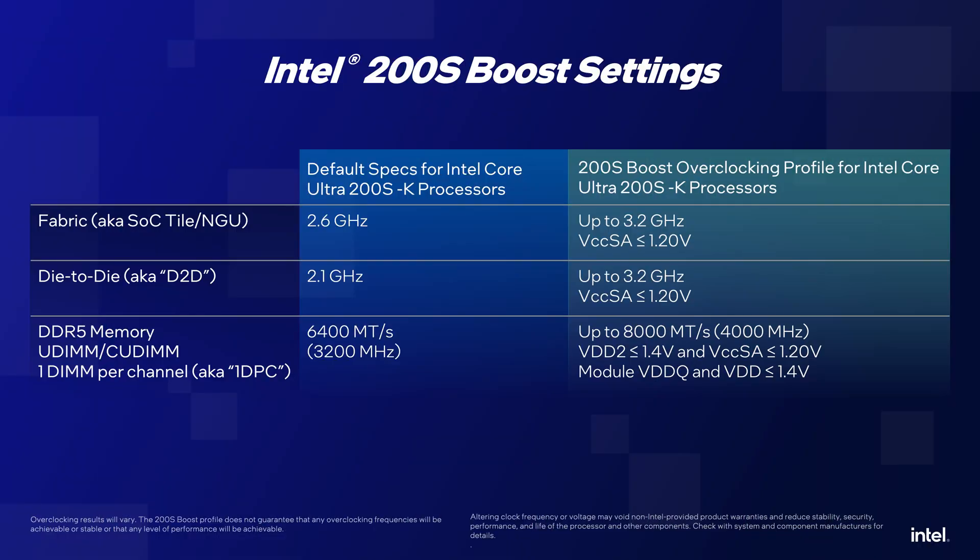We use what's called the 'up to' concept. We allow up to certain frequencies for die-to-die and fabric — both are 3.2 GHz. For memory, the up-to frequency is 8,000 mega transfers. The motherboard vendor has some latitude to decide what frequencies they want within those limits. Entry-level boards maybe can't do 8,000; if the most their memory can do is 7,200, we'll run it at 7,200. Other board vendors may not enable it without a recommended memory kit. It comes down to each board vendor and their risk assessment — but for the most part it's a best-effort: up to whatever memory kit you have, up to 8,000, we're going to try to use it.